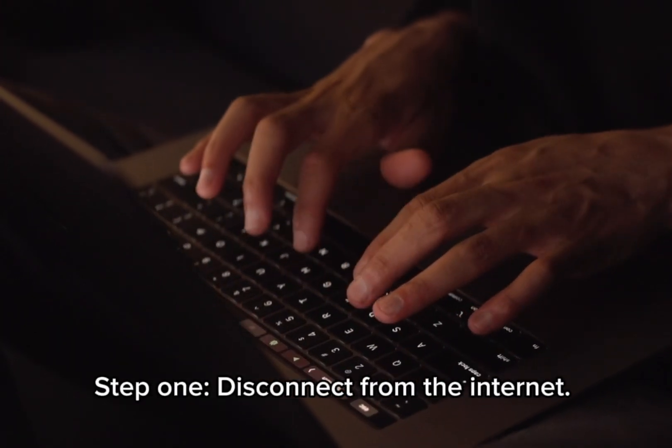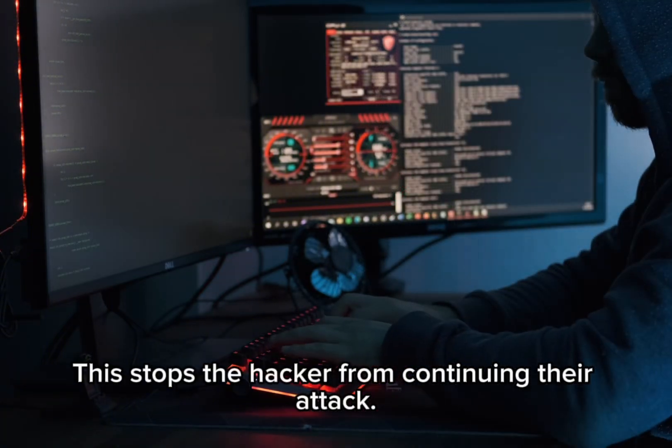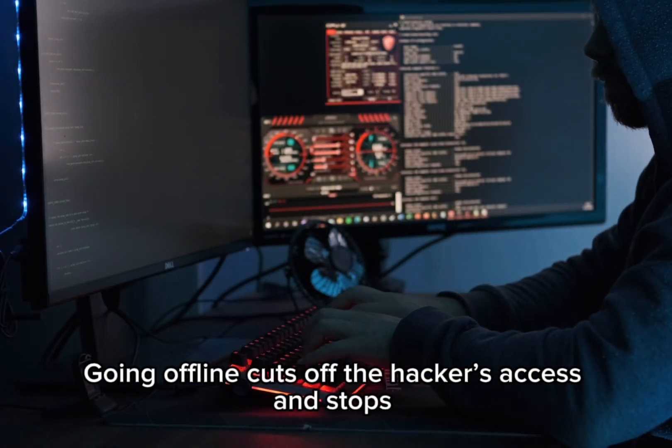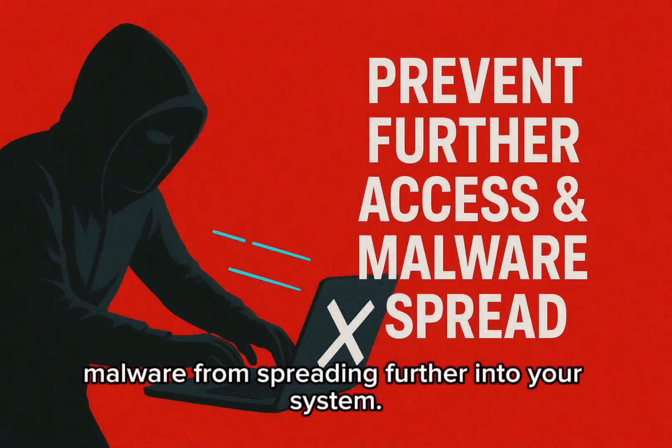Step 1: Disconnect from the internet. Turn off your wifi or unplug your network cable — this stops the hacker from continuing their attack. Going offline cuts off the hacker's access and stops malware from spreading further into your system.